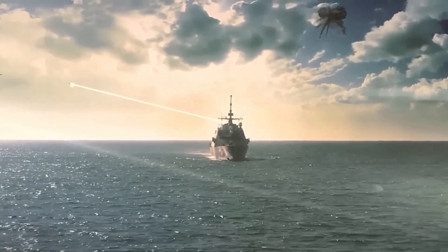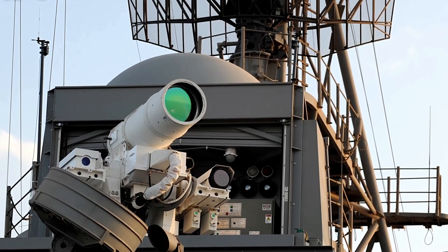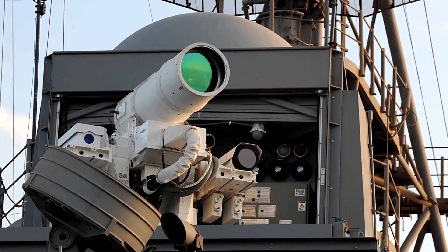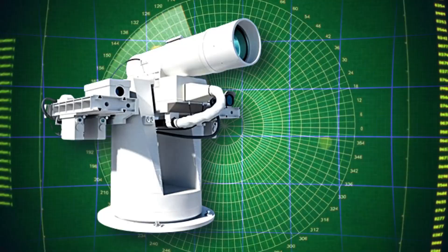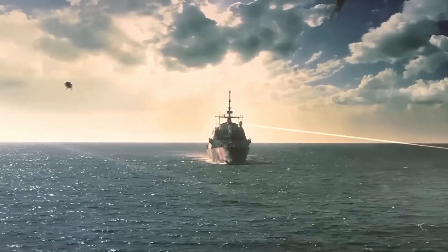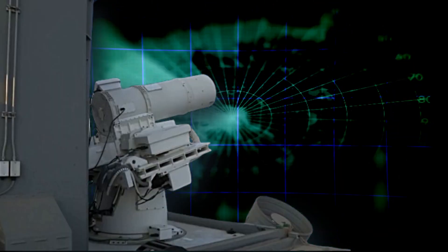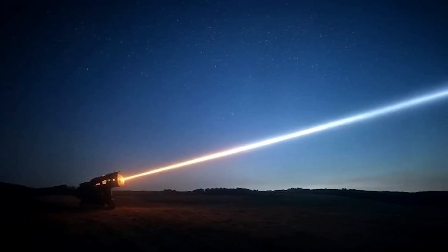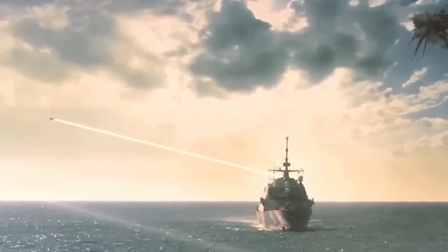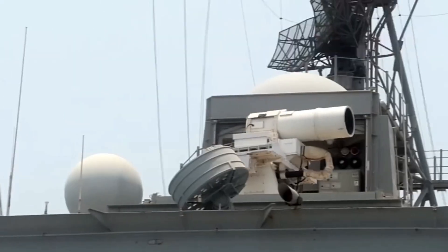The system itself looks deceptively simple. At the bottom sits the main laser emitter — the business end of this revolutionary weapon. Above it, two circular sensors handle tracking and targeting. The smaller sensor scans wide areas for potential threats, while the larger one locks onto specific targets with pinpoint precision. The word 'dazzler' in its official name refers to a non-lethal laser that can blind enemy sensors without destroying the target — a military-grade laser pointer that can temporarily disable drone cameras or boat navigation systems from miles away. The surveillance component adds high-definition thermal and night vision cameras, giving crews unprecedented situational awareness.